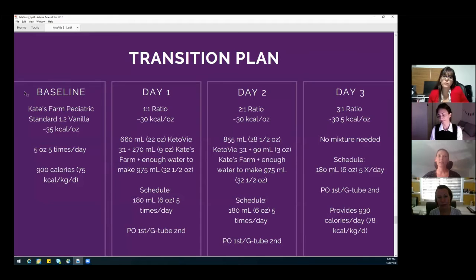This is her baseline. On day one, we did a one-to-one ratio. We did have to increase her volume a little bit because she was on a 35-calorie-per-ounce formula, and I wanted to put her on a 30-calorie formula to get her some more water and hydration. So I went from five ounces to six ounces. She orally gets it first, and any remainder goes through a G-tube. Day two is a two-to-one ratio.